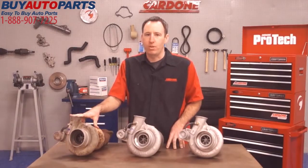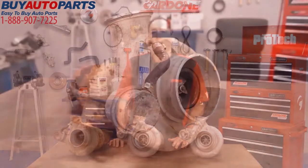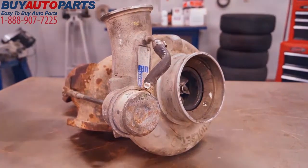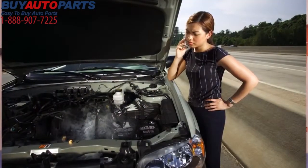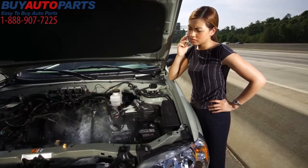The first category is used parts. Some people view these parts as the best value alternative, but the danger in choosing used parts is their uncertain reliability. Since there's no way of knowing how the previous vehicle was driven and maintained or how long the part will last, the real possibility of spending more in the long run makes this a risky choice.